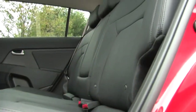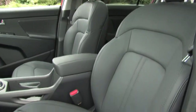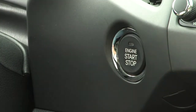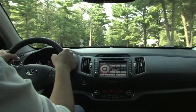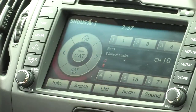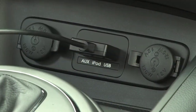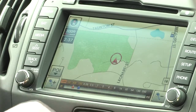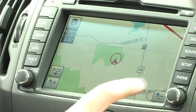Our EX's cabin featured the available leather-trimmed seats with a heated front passenger seat and a heated and cooled driver's seat. It also came equipped with push-button start with smart key and Bluetooth wireless technology connectivity. The EX also comes with a standard six-speaker stereo with satellite radio and auxiliary USB iPod interface. The available navigation system adds a touch screen monitor and helpful items such as points of interest and real-time traffic updates.